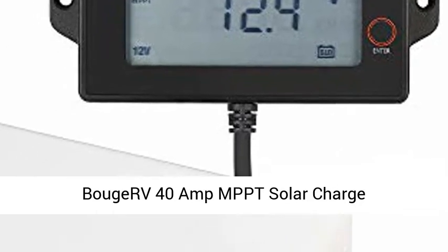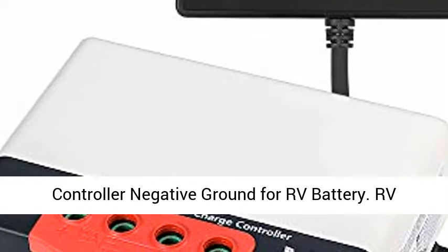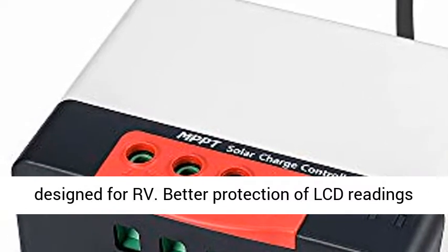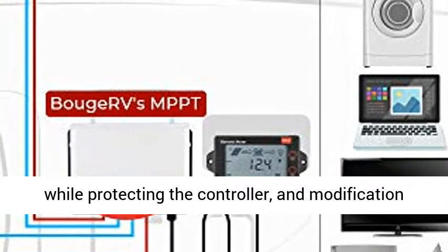Voucher 40 Amp MPPT Solar Charge Controller, 12V 24V Auto, LCD Display Solar Controller, Negative Ground for RV Battery. RV Dedicated MPPT Controller — Negative Ground, designed for RV. Better protection of LCD readings while protecting the controller, and modification of controller parameters is supported.